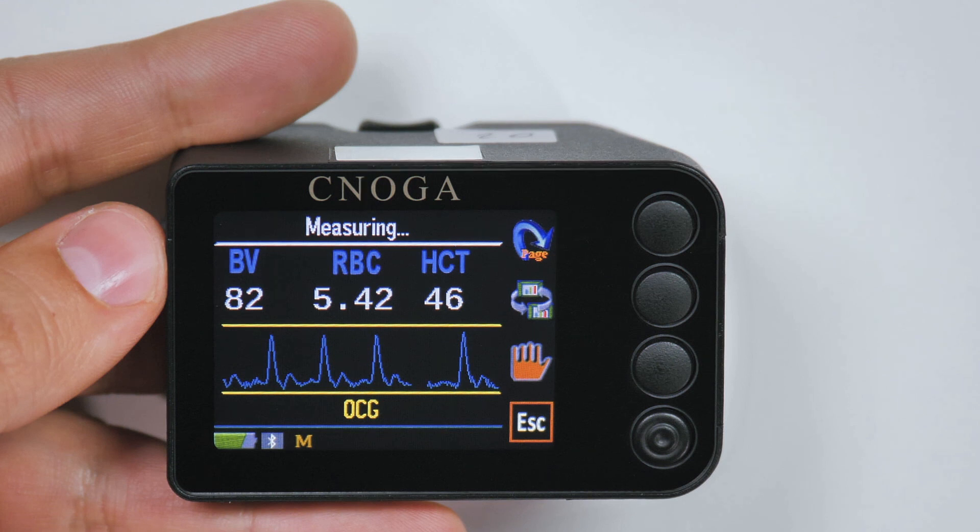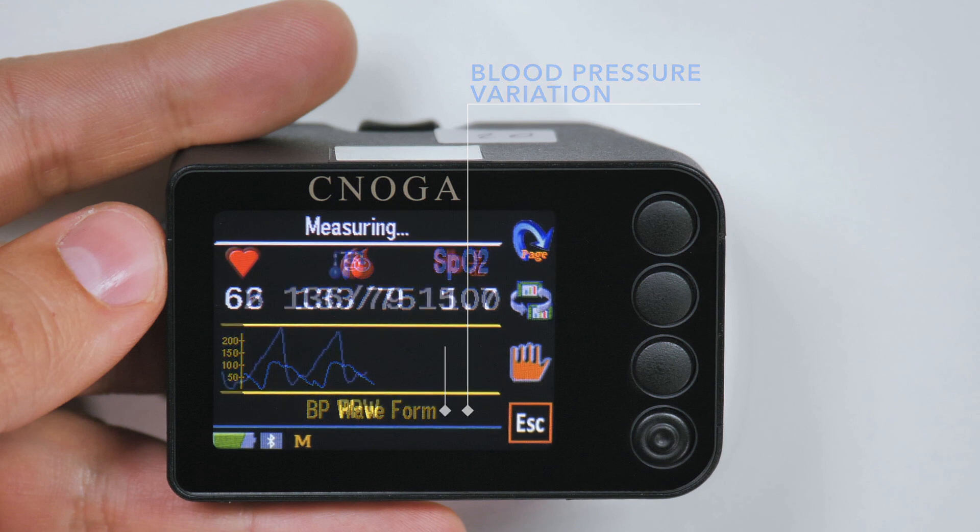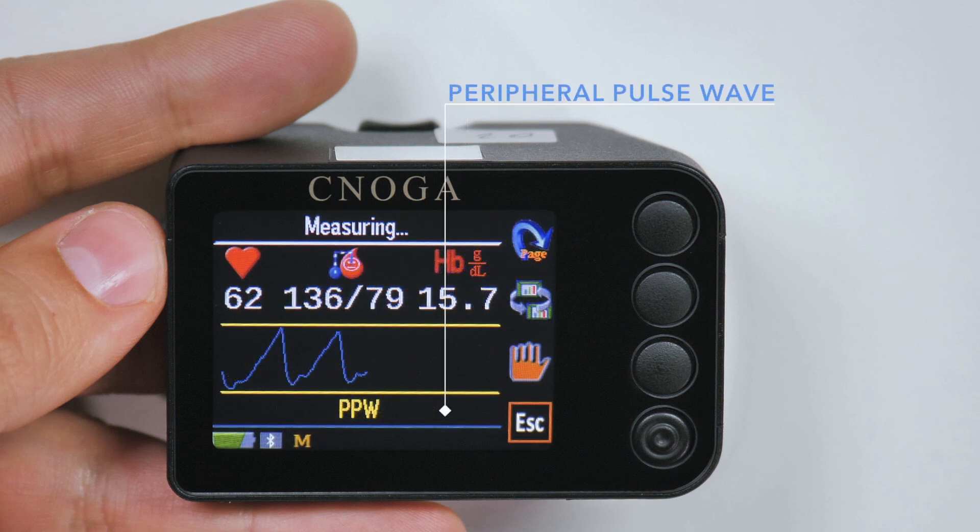In addition, during the measurement, the device will display informative graphs, such as optical cardiogram, blood pressure variation, and peripheral pulse wave.